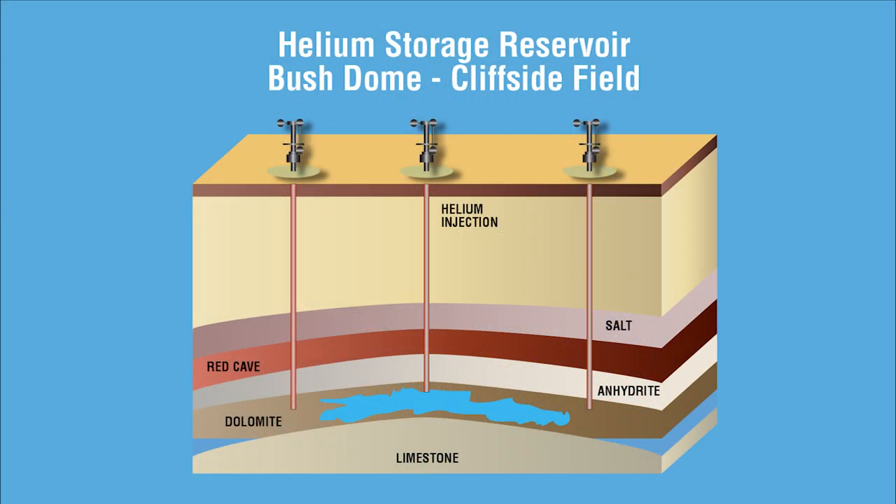Since far more helium was produced than the market demanded, some of the crude helium was sent by pipeline back to the cliffside field near Amarillo. There, the crude helium was injected down into the dolomite formation thousands of feet below the surface — stored back underground from whence it came, then pumped back and purified as needed for sale.